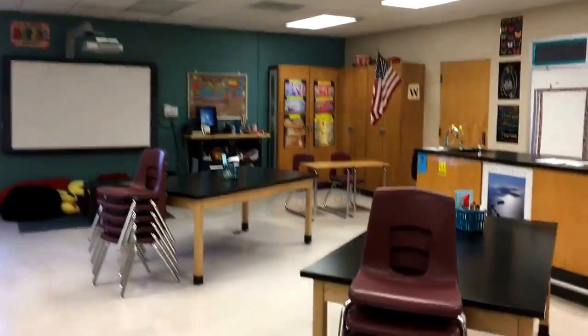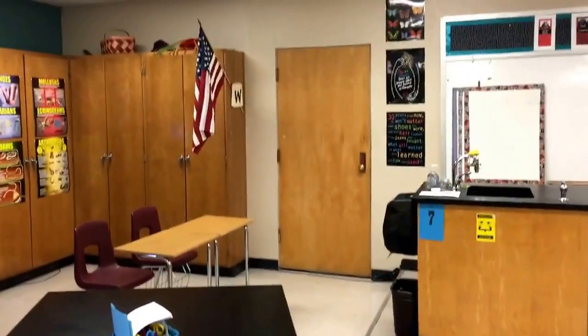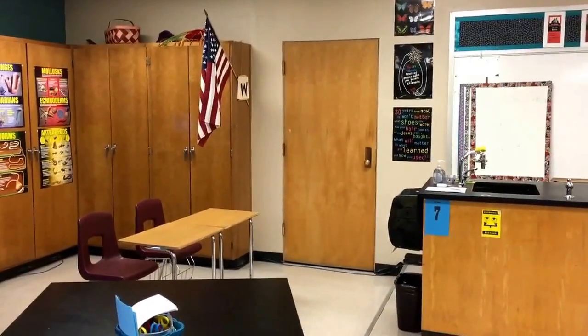I want you to notice there is a second door to the classroom over here that doesn't lead to a supply closet — it leads directly to Mr. Austin's room, and that is in case of fire. There needs to be a second exit in the room.